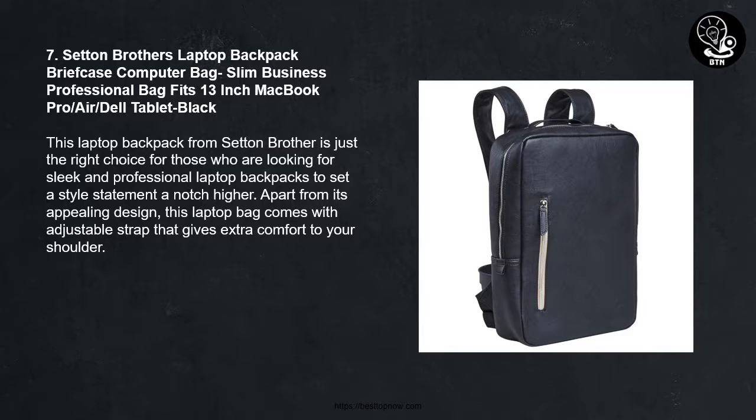Number 7: Settin Brothers Laptop Backpack Briefcase — Slim Business Professional Bag fitting 13-inch MacBook Pro, MacBook Air, and Dell Tablet in black. This laptop backpack from Settin Brothers is just the right choice for those looking for a sleek and professional laptop backpack to set their style statement a notch higher. Apart from its appealing design, this laptop bag comes with an adjustable strap that gives extra comfort to your shoulder.